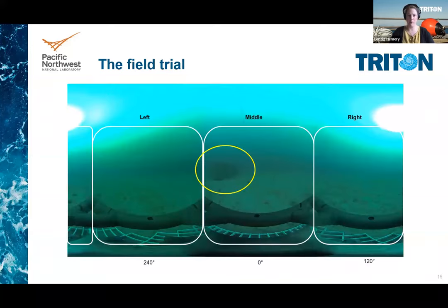With nine drops of one hour each, we only got a small dataset, but we tried to make the best out of it. As we stitched the videos, we always placed the anchor in the middle frame and had the right and left frames facing away from the anchor. To assess the potential artificial reef effect of the anchor, we identified and counted the fish viewed by each camera every five minutes.